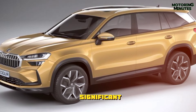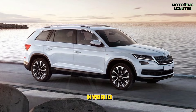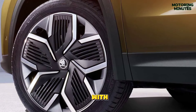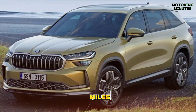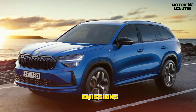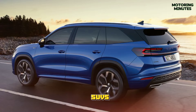Perhaps the most significant innovation is the introduction of the Kodiaq iV plug-in hybrid. This variant combines a 1.5L petrol engine with an electric motor, delivering an impressive electric-only range of over 62 miles. With fast charging capabilities and minimal emissions, the Kodiaq iV sets a new standard for eco-friendly SUVs.